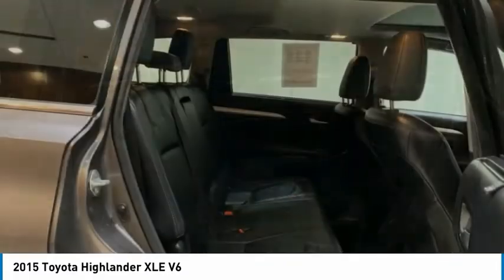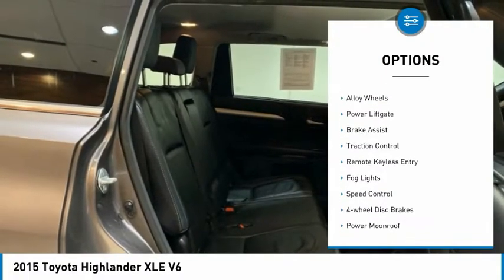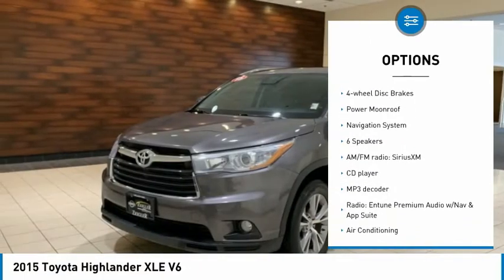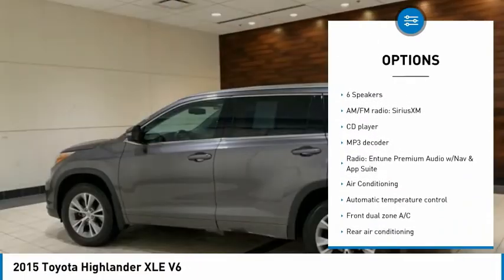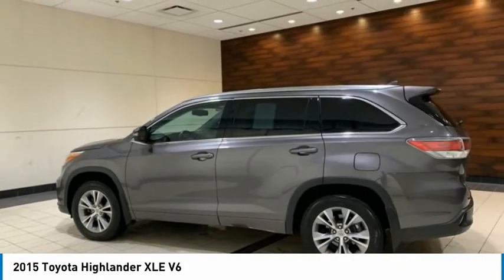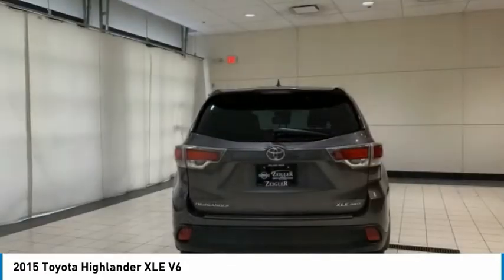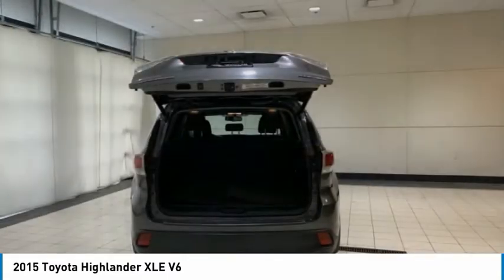Here are some of this vehicle's great options: electronic stability control, alloy wheels, power liftgate, brake assist, traction control, remote keyless entry, fog lights, speed control, four-wheel disc brakes, power moonroof. This beauty will make even your house keys jealous. Drive it today.